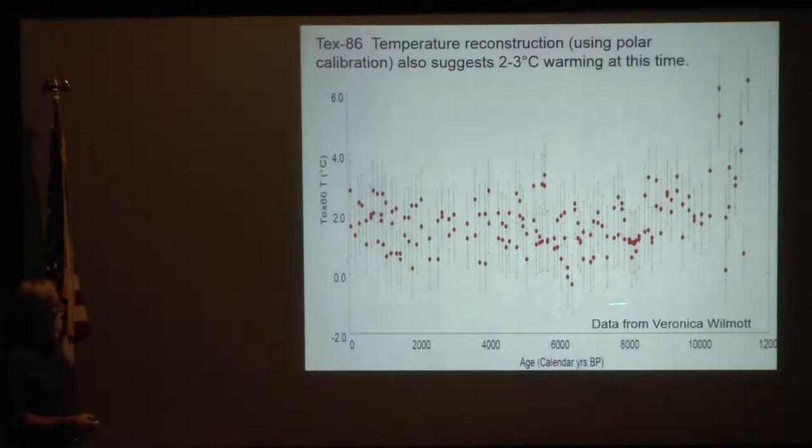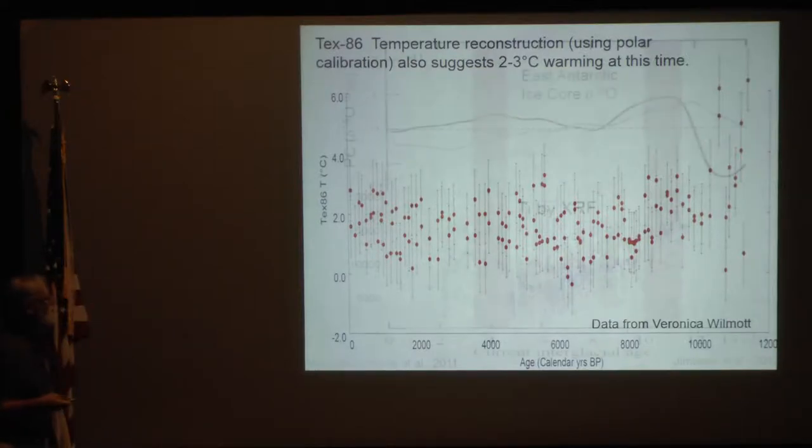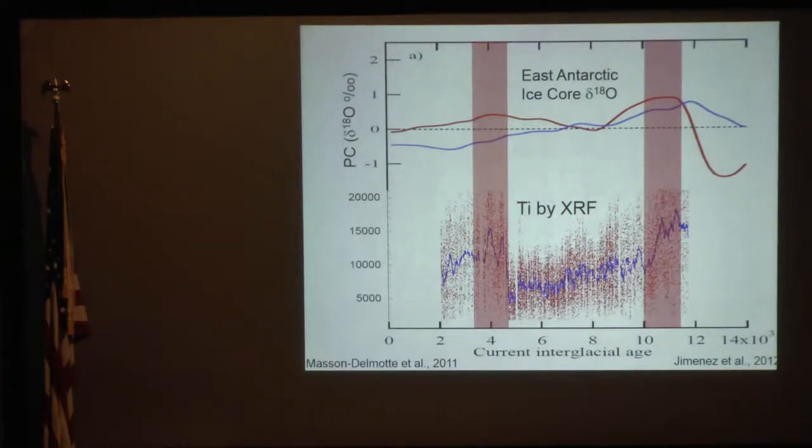There's some TEX86 data coming from Veronica Wilmot, exactly as she sent it. I find these temperatures to be a little bit high by about 2 degrees, so maybe the whole thing gets shifted down. But there's not a whole lot of action in the Holocene — here we are at 12,000 years to modern. Not a whole lot of action in these TEX86 temperatures, except at the very beginning where she's got temperatures as high as 4 or 5 degrees centigrade — a 2 to 3 degrees centigrade increase, similar to what we would infer from oxygen isotopes. We now have a lot of datasets for this.